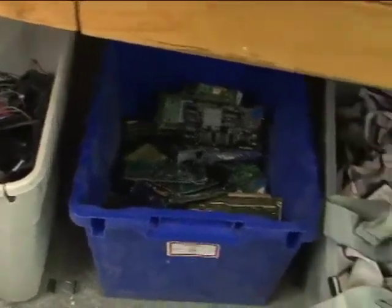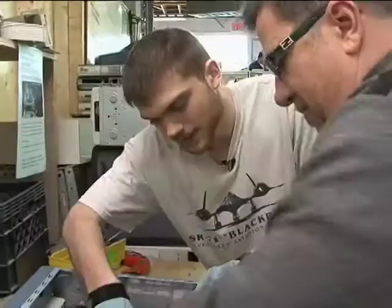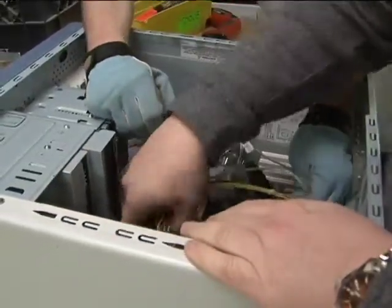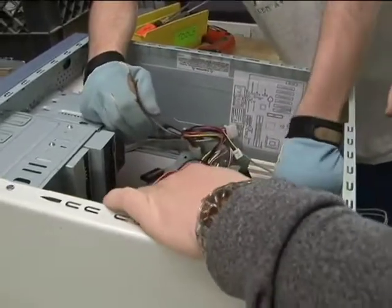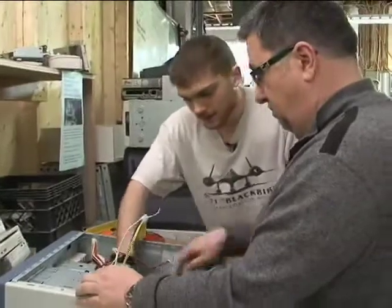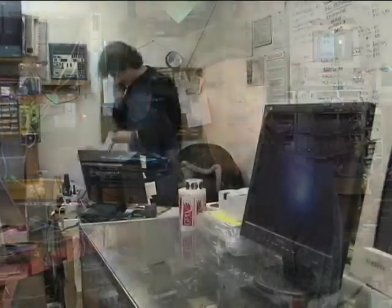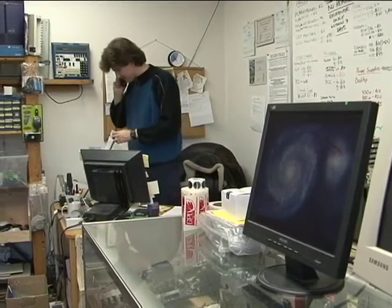Once a computer is determined to be reusable, we run it through our build program. Volunteers help refurbish it, test it, and run it through quality control. Then it might be distributed in a few different ways. One is through our volunteer adoption program — somebody who volunteers 24 hours of time at our facility gets a free computer and a class on how to use it. Equipment might also go to a community organization through our hardware grant foundation, where we give out free equipment to non-profits. Or it might go to our thrift store and be sold, making reuse more accessible to the community.